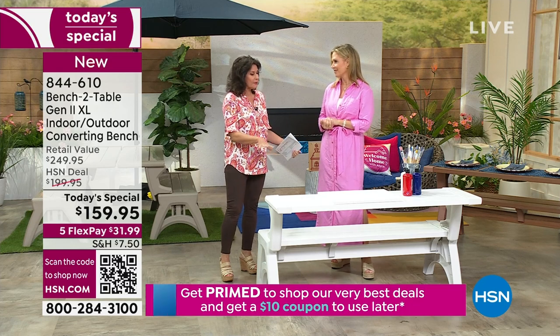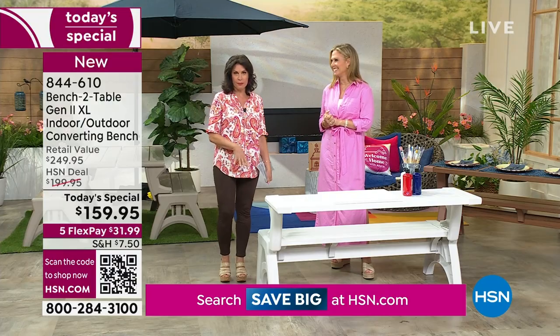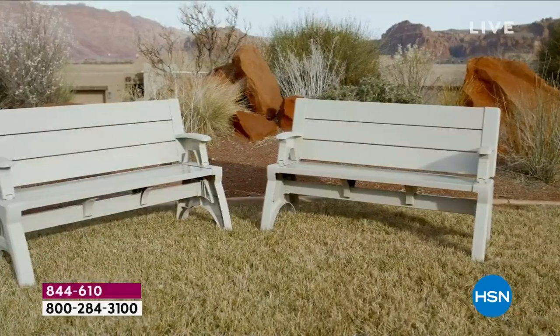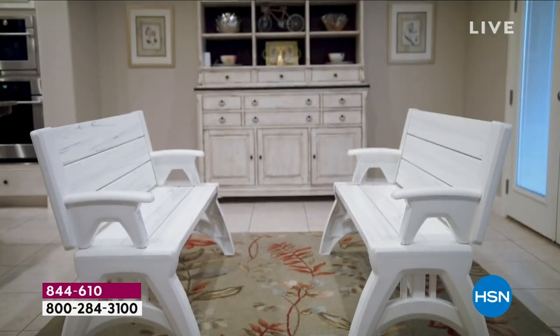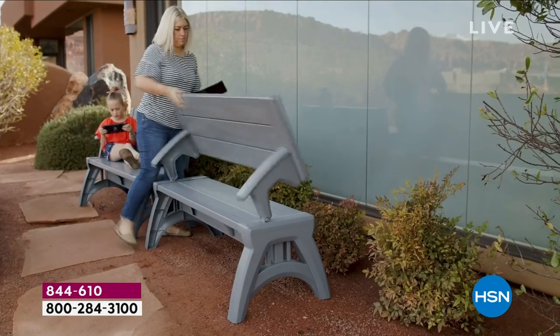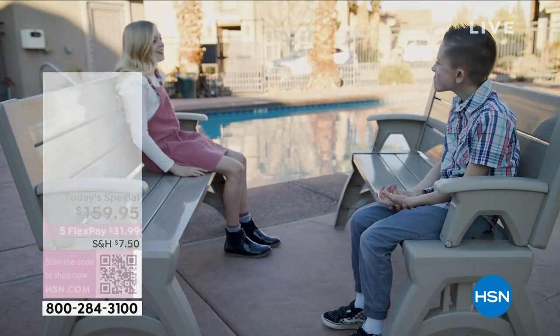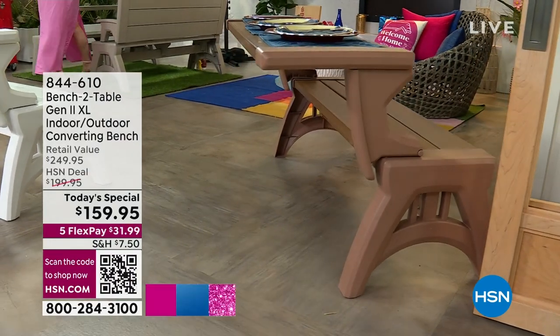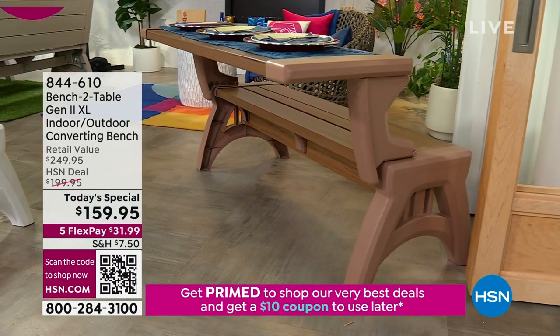You're going to love it because this is now bigger and better than ever, stronger than ever before. We've put this on five flex payments to make it a little bit easier. The retail compare on this is almost $90 to $100 more than what you would pay in the retail world. With our five flex payments it's $31.99 — we send this right out to you.